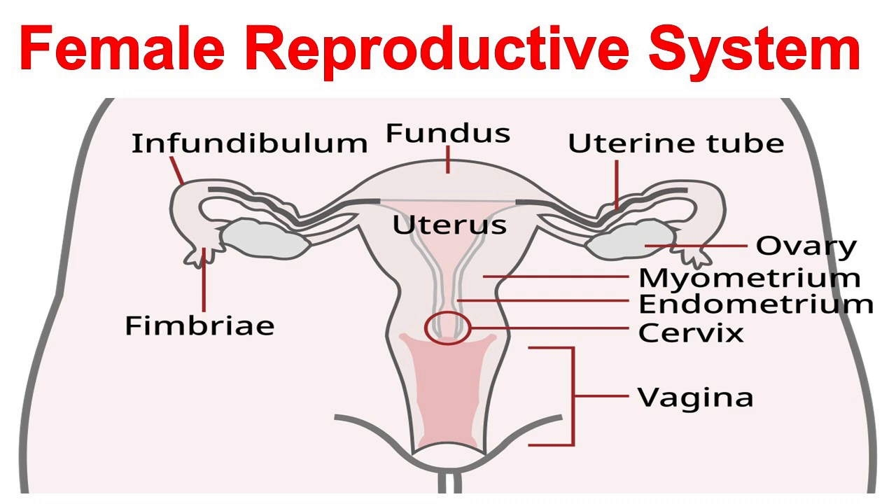Finally, the mammary glands, located in the breasts, produce milk for nursing, known as lactation. The menstrual cycle, a hormonal cycle, prepares the body for potential pregnancy.